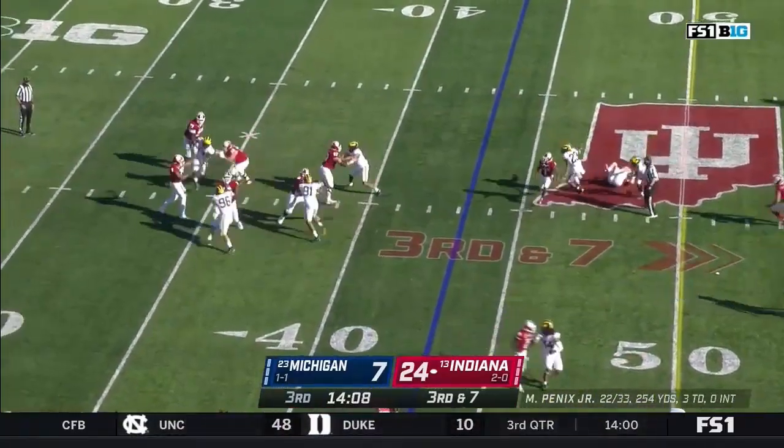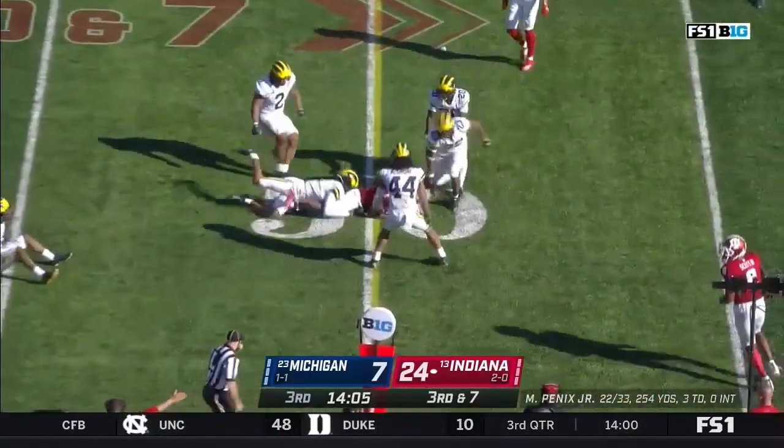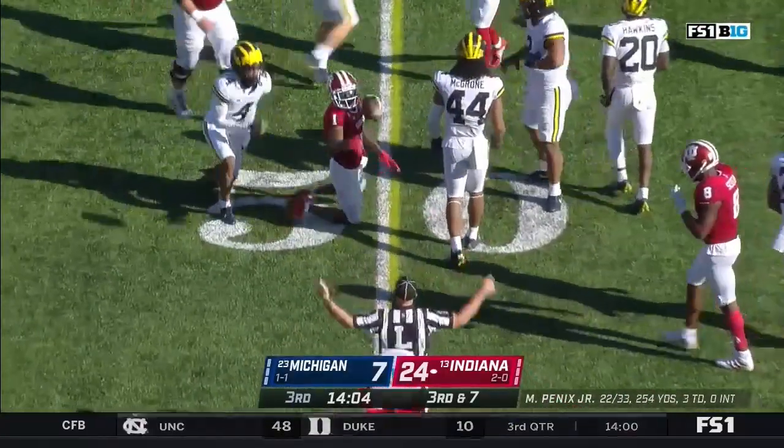They only bring in four, twisting up front, creating some havoc. Fillier breaks a tackle and reaches for a first down — they're throwing it.